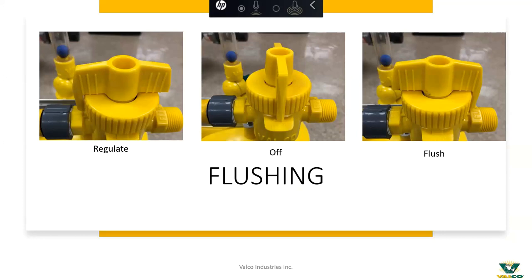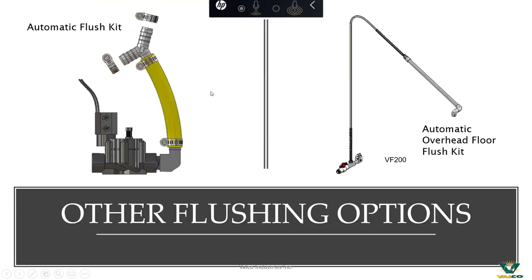Many of you are used to our intake that has to be twisted and is a little less user-friendly. A few years ago we came up with this new design — on the left is the regulate position, the off position, and the flush position on the right, controlled simply by turning the valve nozzle knob on top. It's a handy feature to make ease of accessibility for the grower. We also offer automatic flushing alternatives: on the left, an electronic solenoid that can be wired back to a controller or timer to automatically flush on a weekly, daily, or monthly basis — whatever you choose — along with an automatic flush kit on the end.